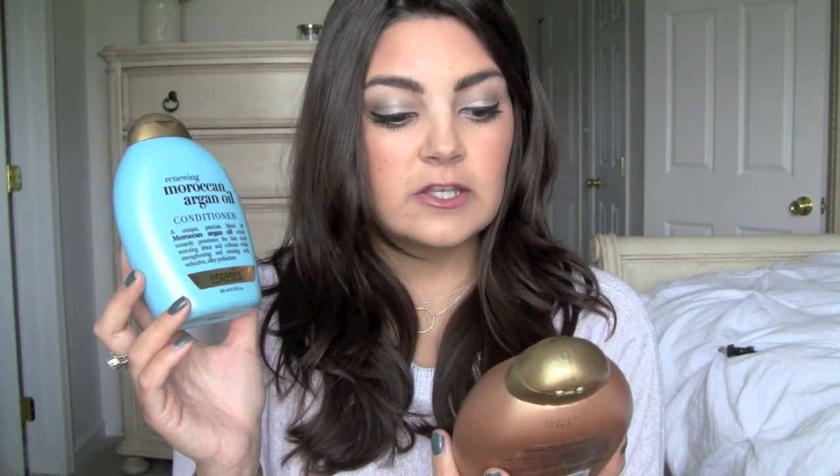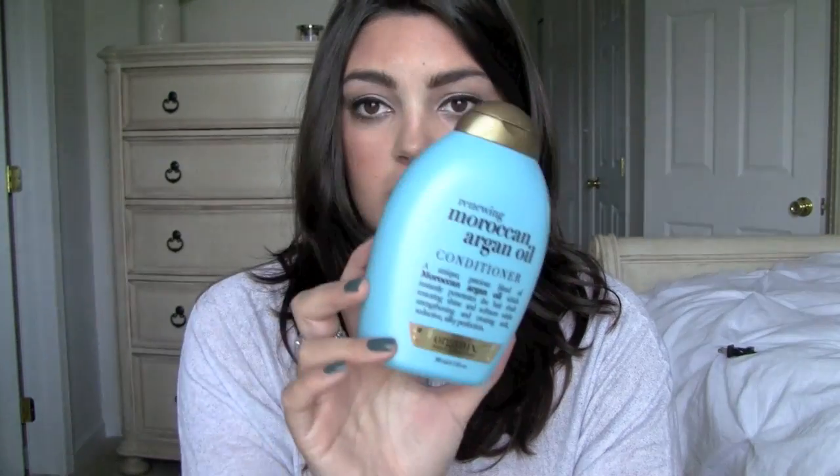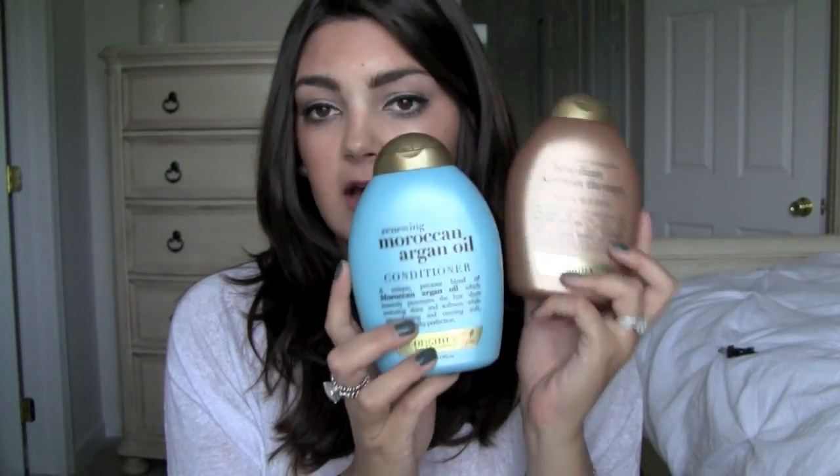I'm going to go over the shampoo and conditioner I use, some other products, and the styling tools. Starting with shampoo and conditioner — in my last video I was still using the Organics shampoo and conditioner, but for about the last six months I was using the EverStraight Brazilian Keratin Therapy Shampoo and the Moroccan Argan Oil Conditioner. These were kind of like combo products. I get these at the drugstore and I have no complaints — they did wonders for my hair. Some people have tried these and loved them.